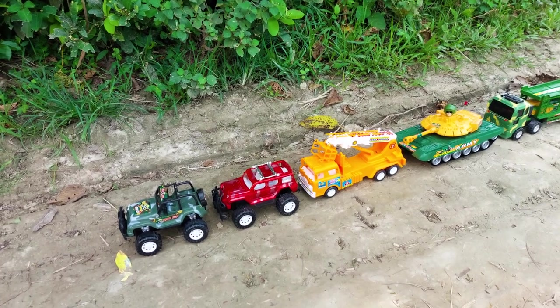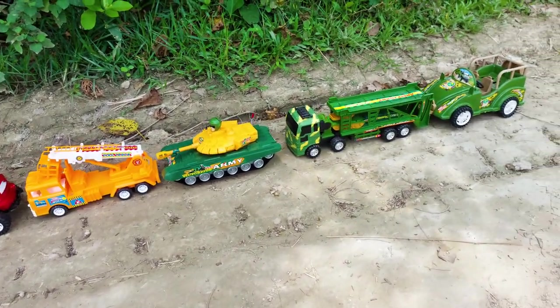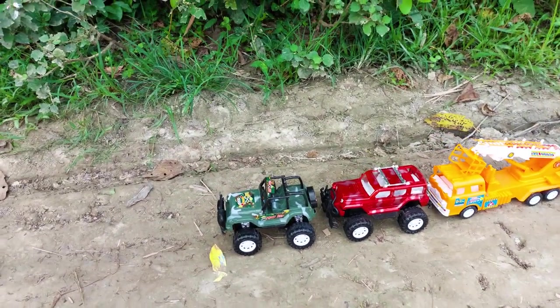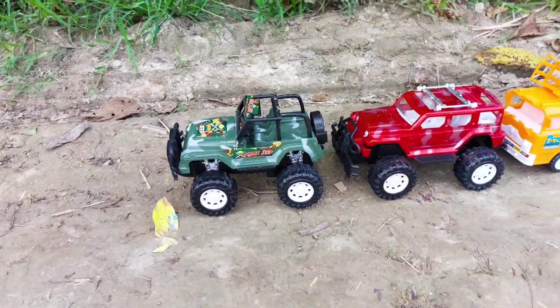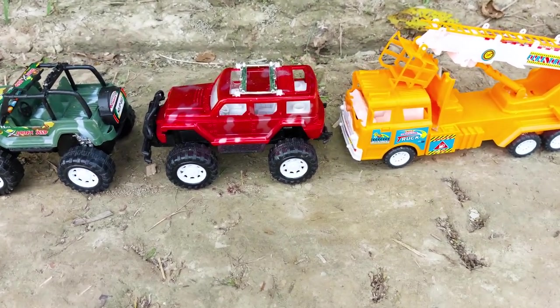Hello guys, welcome to my channel and another new video. Today I have many colorful vehicles. See this guys — this is an army jeep car, this is very nice and beautiful. Next one, comment below what this is.